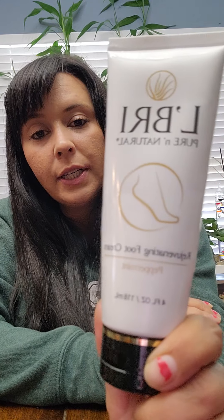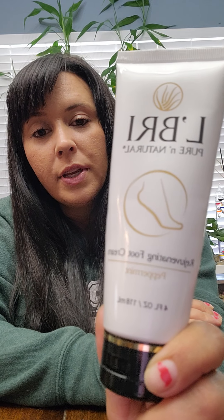Hi guys! I want to go over some of my fall and winter must-have Le Bray products. We're going to go through this fairly quickly, so let's get started.